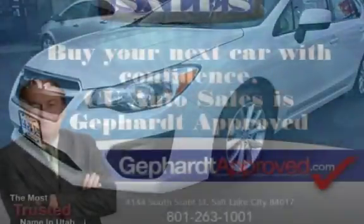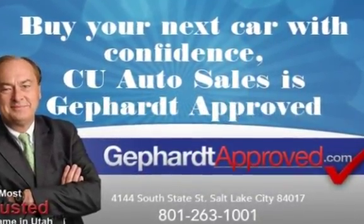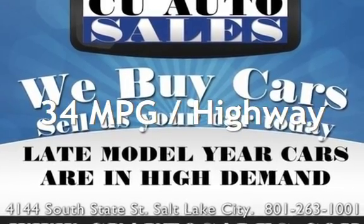This Subaru has less than 54,000 miles on the odometer. Estimated fuel economy for this vehicle is 25 miles per gallon in the city and 34 miles per gallon on the highway.